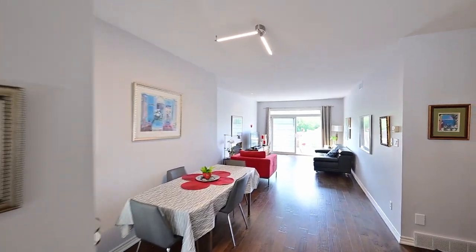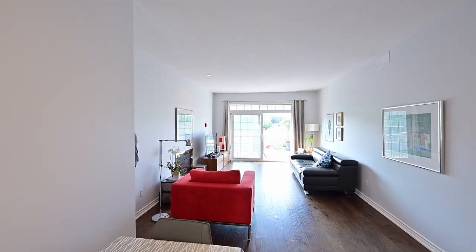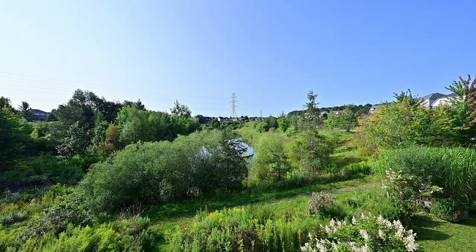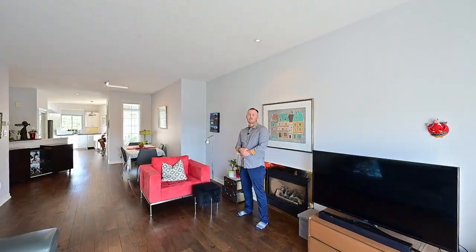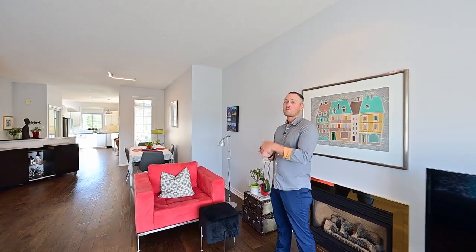Plus, we have this engineered hardwood carrying all the way from the front to this gorgeous back. And again, a view that's rare to find. With everything you need on the main floor, including a natural gas fireplace behind me and main floor laundry.